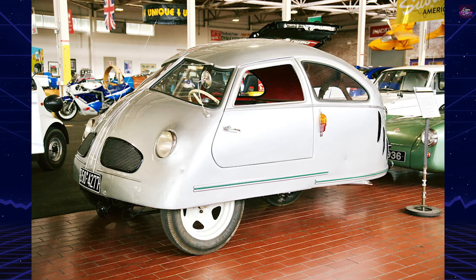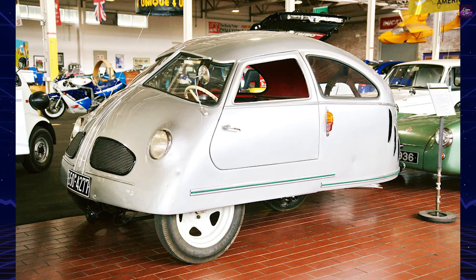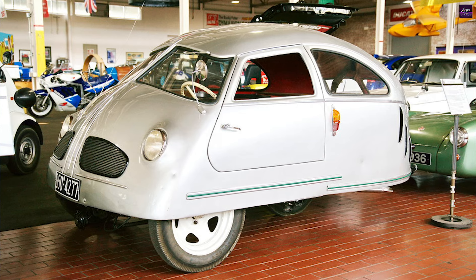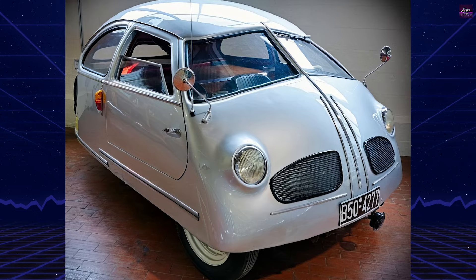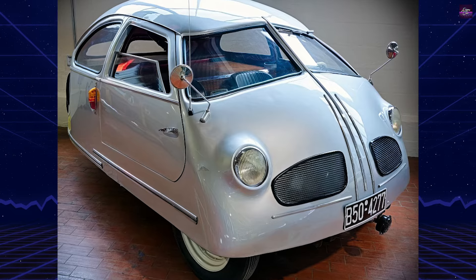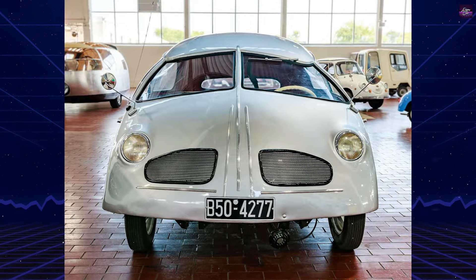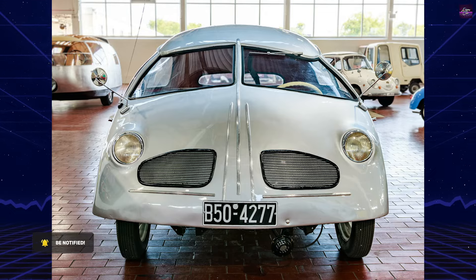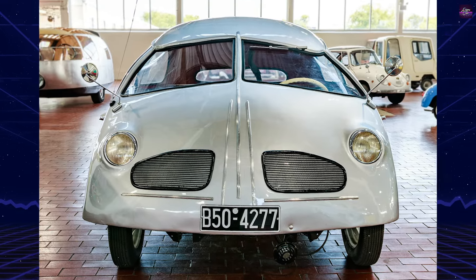In the aftermath of the Second World War, a spirit of innovation and entrepreneurship led many talented individuals to attempt the production of their own vehicles. Among these ambitious pioneers was Munich's Michael Hoffman, who between 1949 and 1951 designed and built an extraordinary vehicle known as the Hoffman, primarily constructed using hardware store and junkyard parts — a testament to Hoffman's ingenuity and resourcefulness.